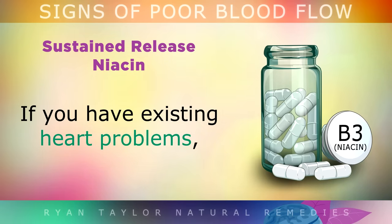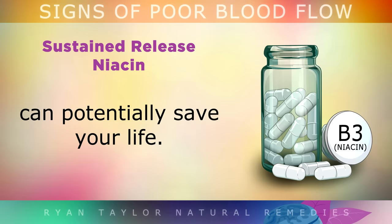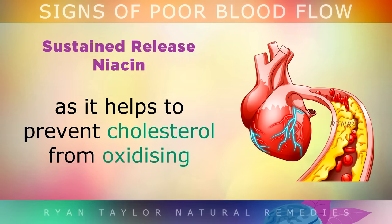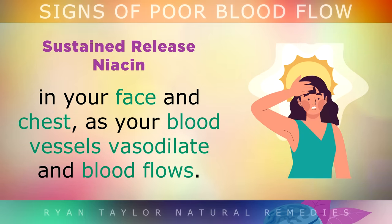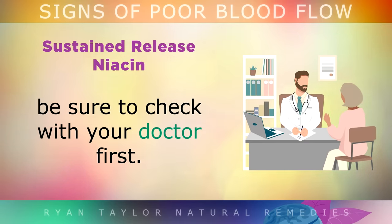If you have existing heart problems, taking sustained release niacin at a dosage of 500mg 1-3 times per day could potentially save your life. Niacin is one of the cheapest but most effective remedies as it helps to prevent cholesterol from oxidising and sticking to the artery walls. After taking it, within 2 hours you'll notice a flushing sensation in your face and chest as your blood vessels start to vasodilate and the blood flows very quickly and freely. If you're already taking medications, please make sure to check with your doctor before using niacin.